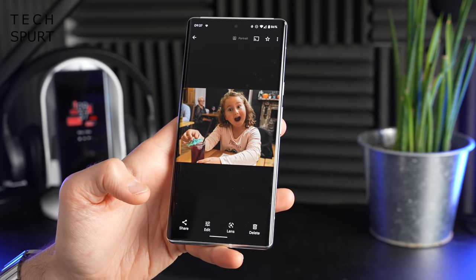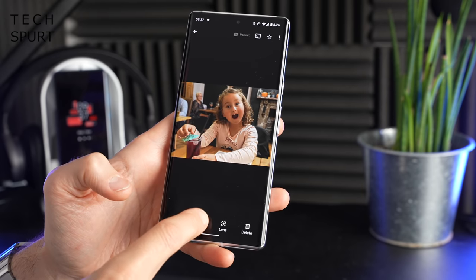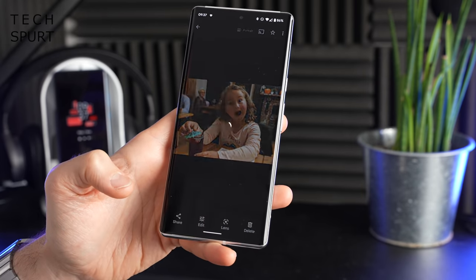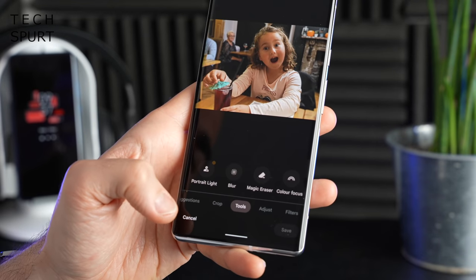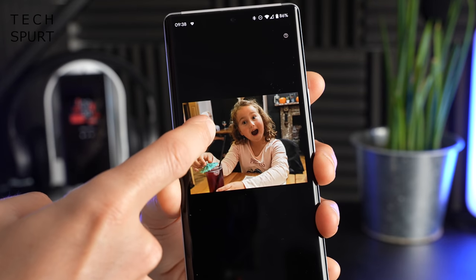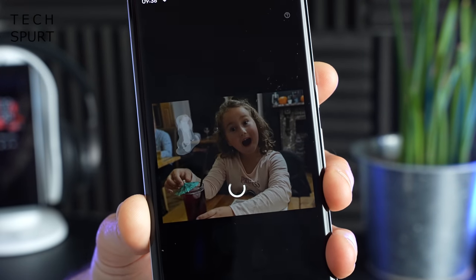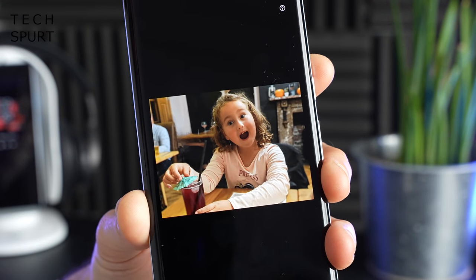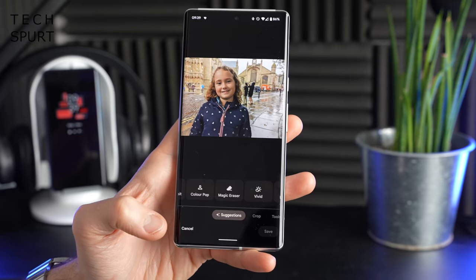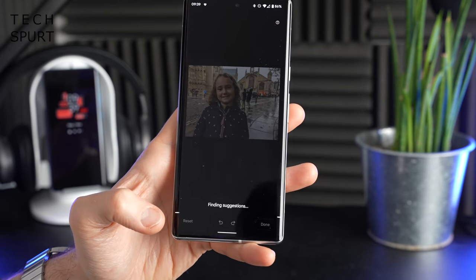One of my favourites is definitely the Magic Eraser, which works absolute miracles. What you need to do is go to Edit once you've got your photo, then scroll along to Tools and you'll find Magic Eraser in there. With this tool you can basically highlight anything in the background that you want to get rid of — just give it a good old smear — and once that's done they will be removed from the photo entirely. Quite often it actually automatically picks out any background clutter or random stragglers that you might want to ditch.